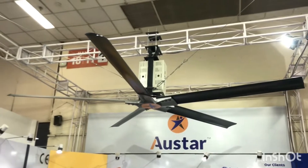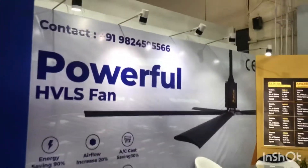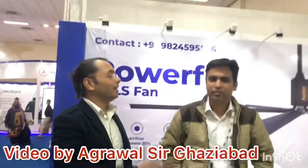This is how big the fans are made. These are the HVLS fans, and this is how big the fans provide for companies.